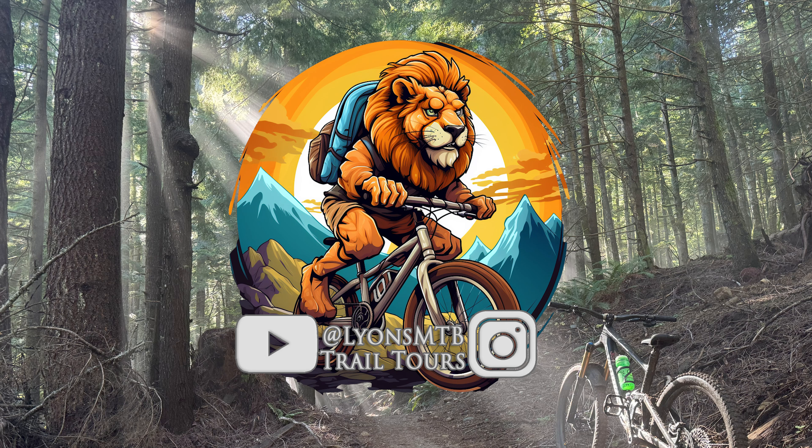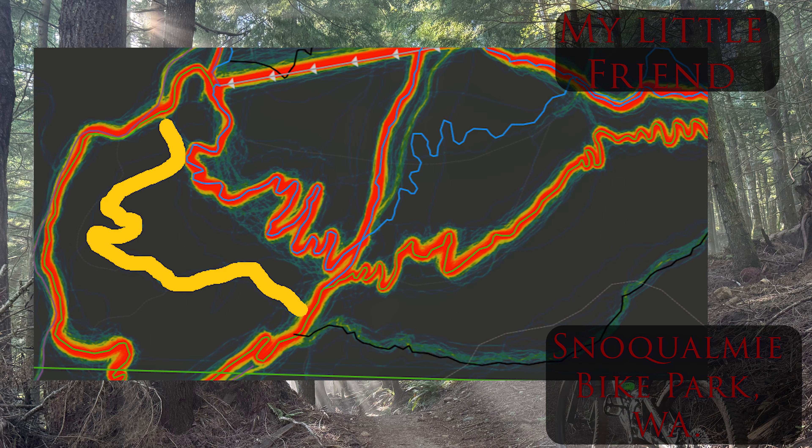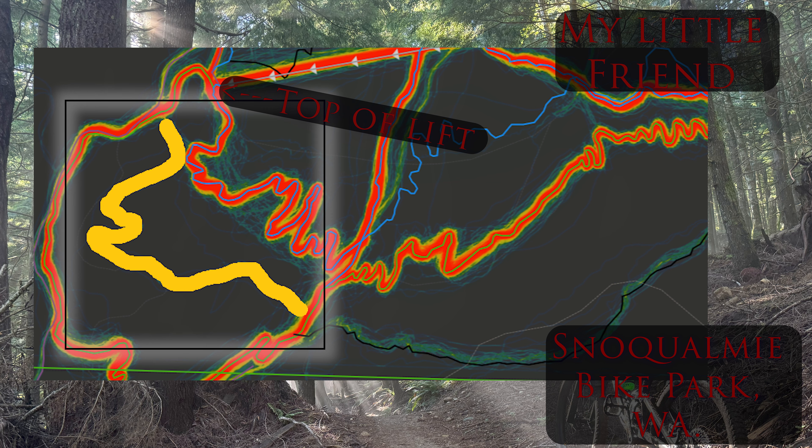Today we are going to ride a trail at Snoqualmie Bike Park. As of the making of this video, My Little Friend is brand new, having opened the day before. I talked to some locals and apparently it once was an out of bounds trail on the mountain, but was rebuilt and brought back to life by the very talented crew at Summit Bike Park.